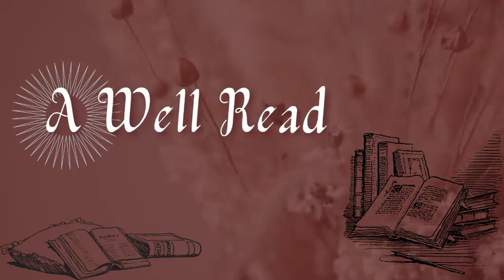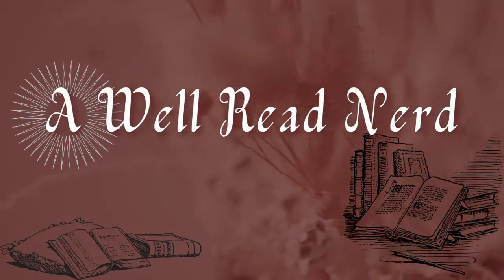It actually feels like fall outside, so perfect timing for this. Welcome back to A Well-Read Nerd. As you can tell from the title, I'm going to be doing an unboxing today for Unplug Box's limited edition Cozy Autumn Box. I know I said I wasn't going to be doing any more monthly unboxings for them — I'm not. This is a special limited edition box that I purchased, and you guys know how much I love fall.